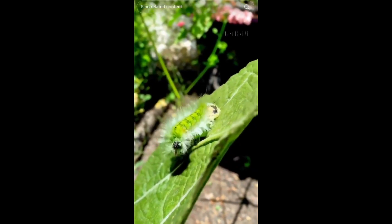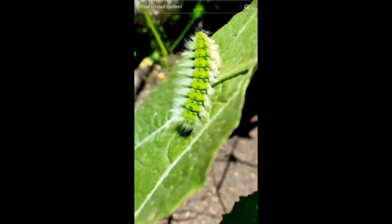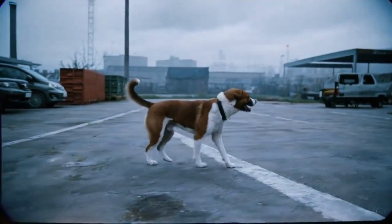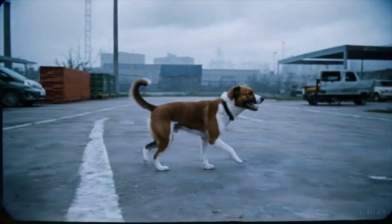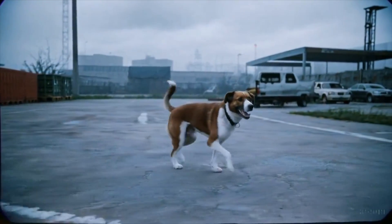He says that it can struggle sometimes with physics, especially with legs, fingers, and walking. Sometimes the Sora-generated videos struggle with walking because the legs cross over and merge into each other, and that gives it away. It also struggles with branded items — they never quite match up to real life.